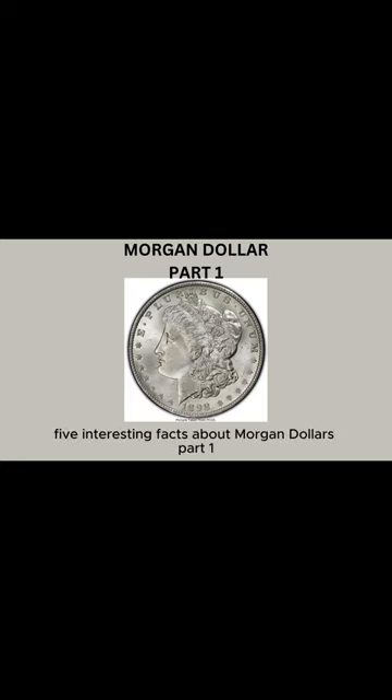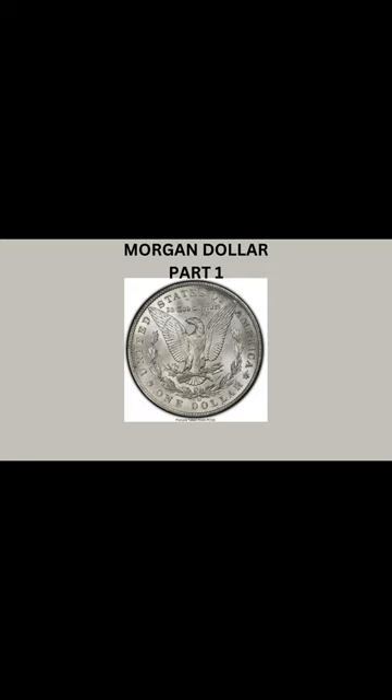5 Interesting Facts About Morgan Dollars, Part 1. The Morgan Dollars, named after their designer George T. Morgan, have a distinctive design that is considered iconic in American numismatics. The obverse side features the profile of Lady Liberty, while the reverse side showcases an eagle with outstretched wings and arrows in its talons. The intricate details of these coins make them highly sought after by collectors.